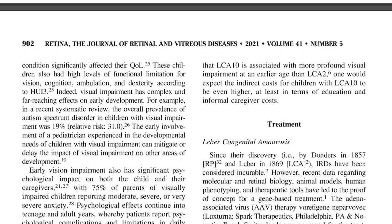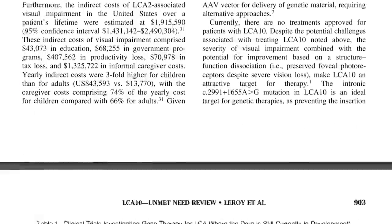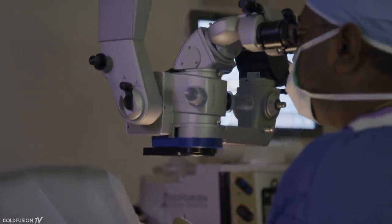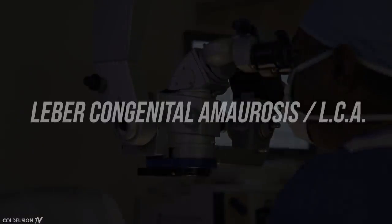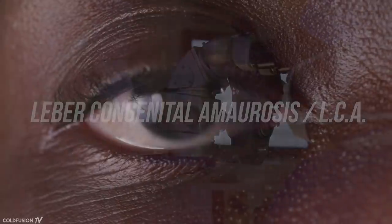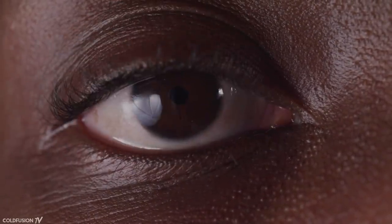In one of the studies, a legally blind patient regained their vision for over a year after getting a single injection of the CRISPR gene editing treatment. In both studies, the treatments were to reverse a specific mutation caused by a genetic eye disease called Leber Congenital Amaurosis, or LCA. LCA causes progressive blindness early in life and patients are usually legally blind by adulthood.